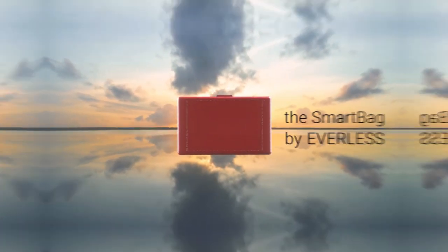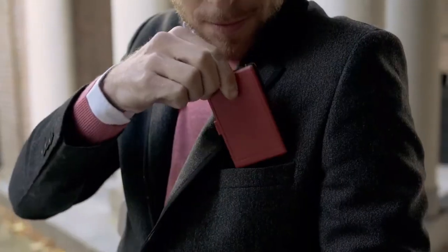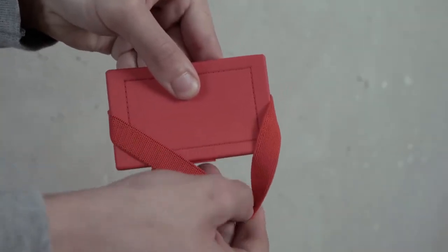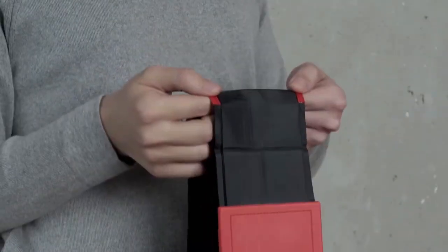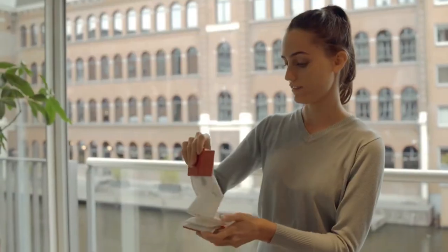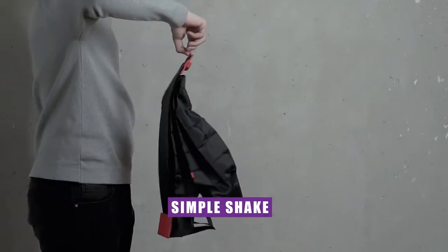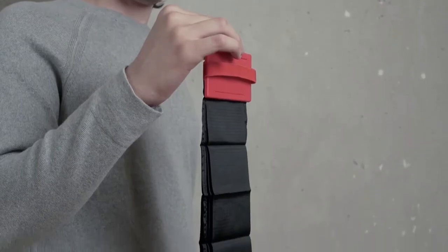Everless Smart Bag. Imagine a bag no larger than a credit card yet possessing the astonishing strength to bear a weight of up to 50 pounds. Functionality meets capacity as the Everless Smart Bag boasts an impressive 20-liter volume, capable of holding a substantial amount of liquid — and it's watertight, ensuring that your essentials stay safe and dry no matter the circumstances. Collapsing this bag is a breeze: with a simple shake, it folds into itself effortlessly, ready to be tucked away until its next heroic outing.